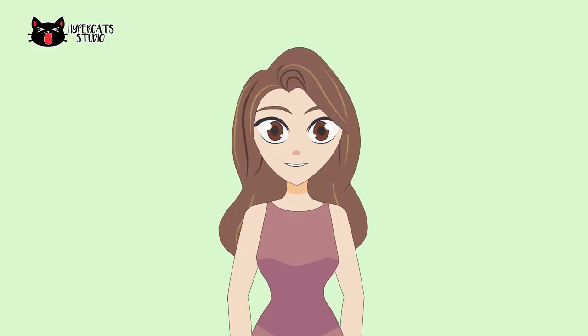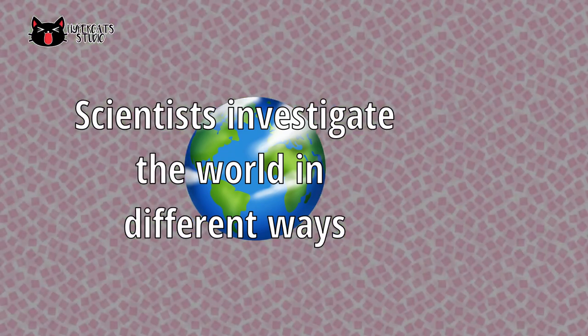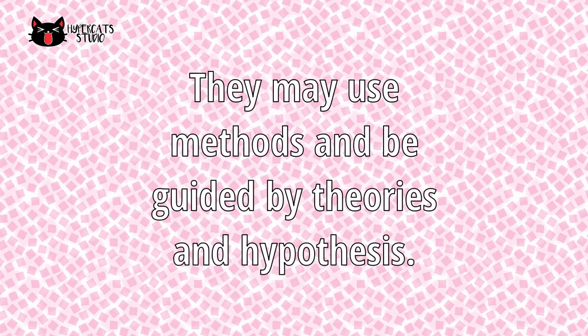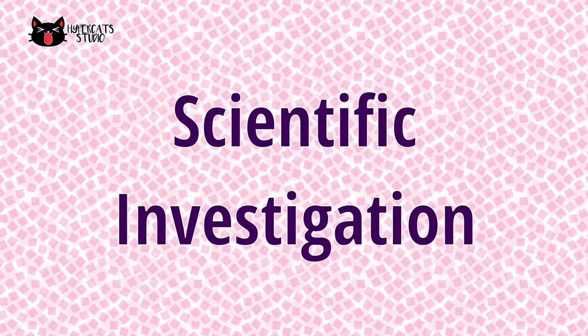Hi! I am reading researches of scientists. Scientists investigate the world in different ways. In different fields of science, researchers may use methods and be guided by different theories and hypotheses. Most scientists follow a process in conducting research. This is called scientific investigation.